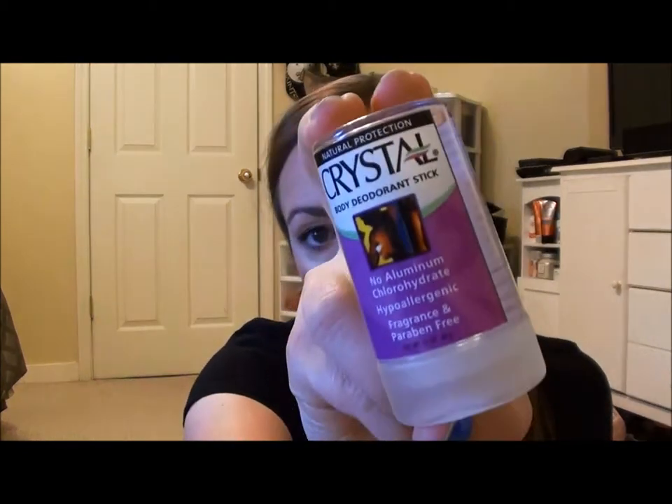I have five deodorants here and I'm going to go in order from least favorite to favorite. First up is the Crystal Body Deodorant Stick — I picked this up at Whole Foods as a little trial size for about two dollars. It's kind of a classic that's been around a long time. You get it wet and then apply it. I used it one night before bed and woke up and I stunk. The next time I got it wet and applied it multiple times, and it still didn't work.